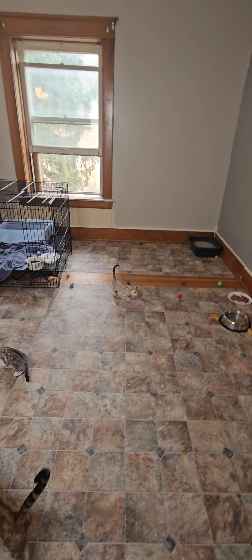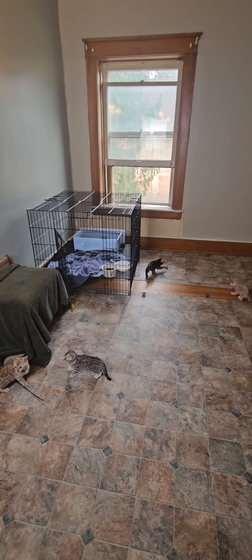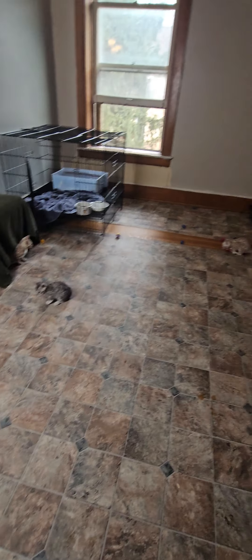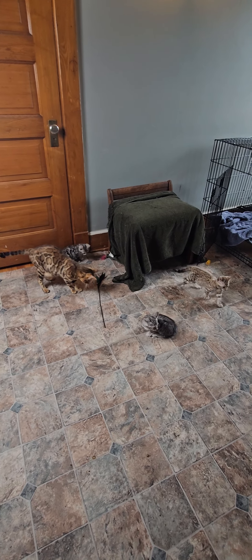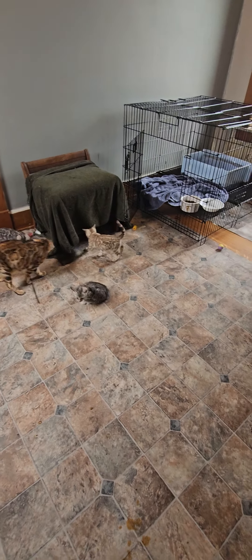I bought this big light that was supposed to brighten up the room a lot more than what it seems to be doing. I don't know if I can move it downward. Maybe that helps a little. Not a ton. Okay, so now we're going to go.